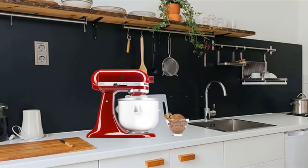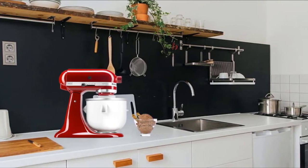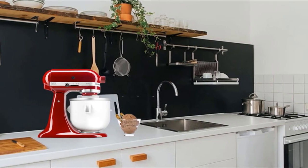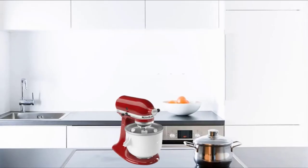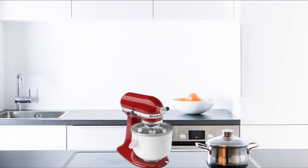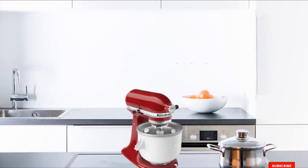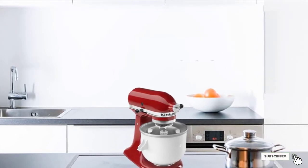A batch of ice cream should take about 30 minutes to churn. If you prefer a harder, scoop-able consistency, you'll want to freeze the ice cream before serving. Soft-serve fans can enjoy it directly from the freezer bowl. One drawback of this model is that there isn't an automatic shut-off like some of the dedicated machines have, so you'll have to keep an eye on it while it's churning.